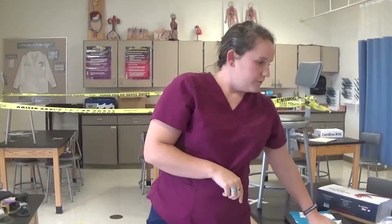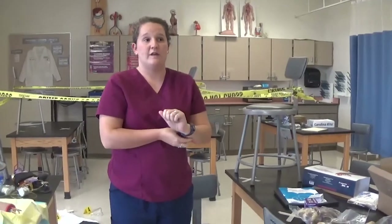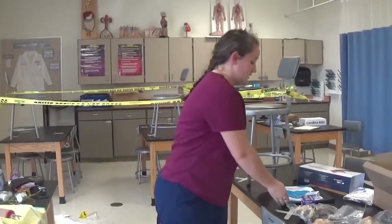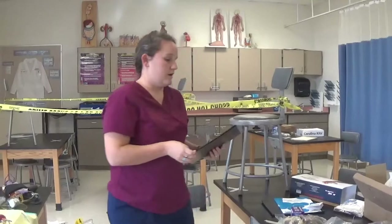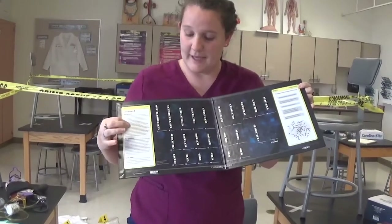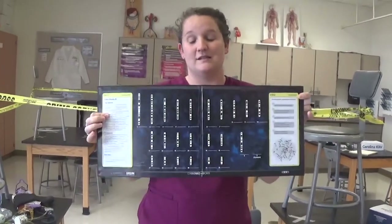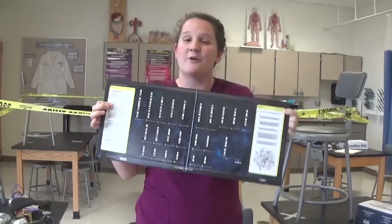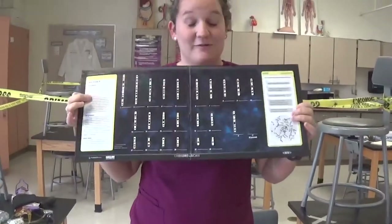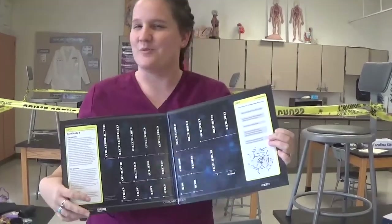Later on we get into genetics — how things are inherited from mother to child, father to child, and genetic diseases. These are chromosome boards of fictitious patients, which are case studies you have to analyze to figure out what's going on. Right now it probably looks like a foreign language, but you'll learn how to read these and actually make sense of them, which is a pretty cool accomplishment.